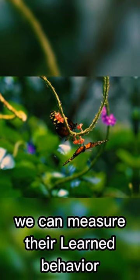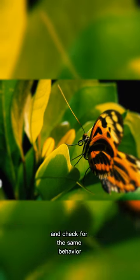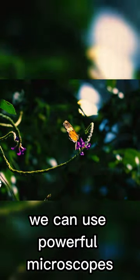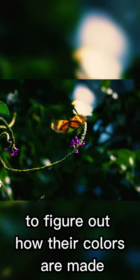We can measure their learned behavior when they are caterpillars, and check for the same behavior after they go through metamorphosis, emerging as colorful works of art. We can use powerful microscopes to look at the scales on their wings to figure out how their colors are made.